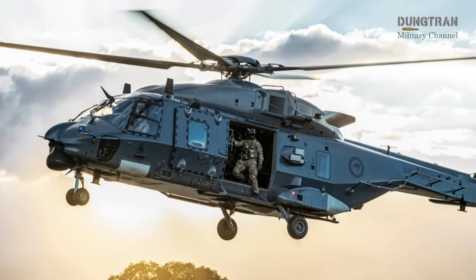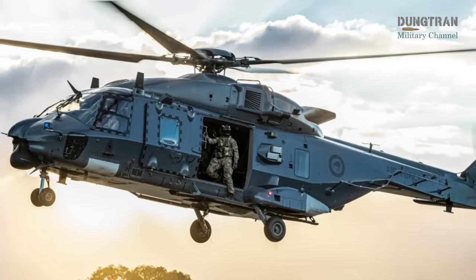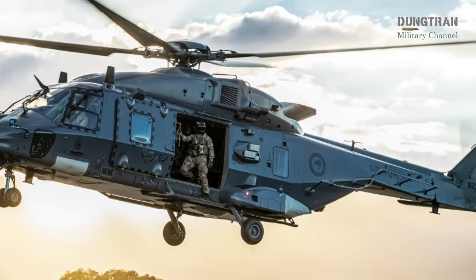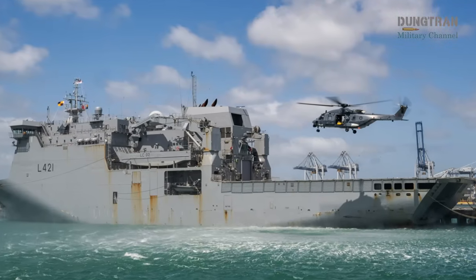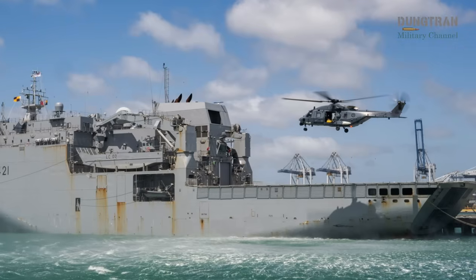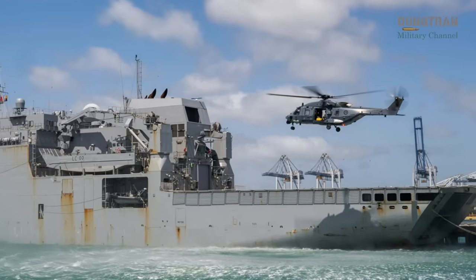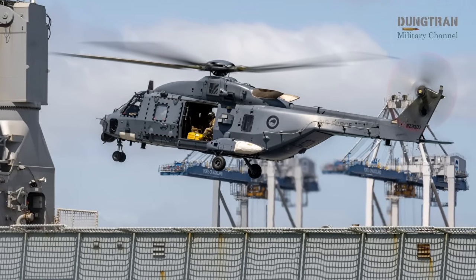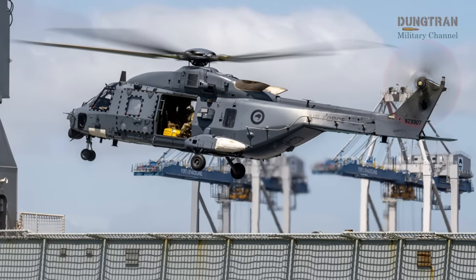New Zealand has achieved a groundbreaking milestone in military aviation by becoming the first nation to fully upgrade its entire fleet of eight NH-90 helicopters, setting a global benchmark for fleet sustainment operations. According to a Royal New Zealand Air Force article published on 28 May 2025, the upgrades encompassing advanced software and hardware enhancements were completed in just four weeks at AF Base O'Hakea. Originally planned as a three-year process in Europe, this rapid local execution underscores New Zealand's technical prowess and innovative approach to maintaining operational readiness.